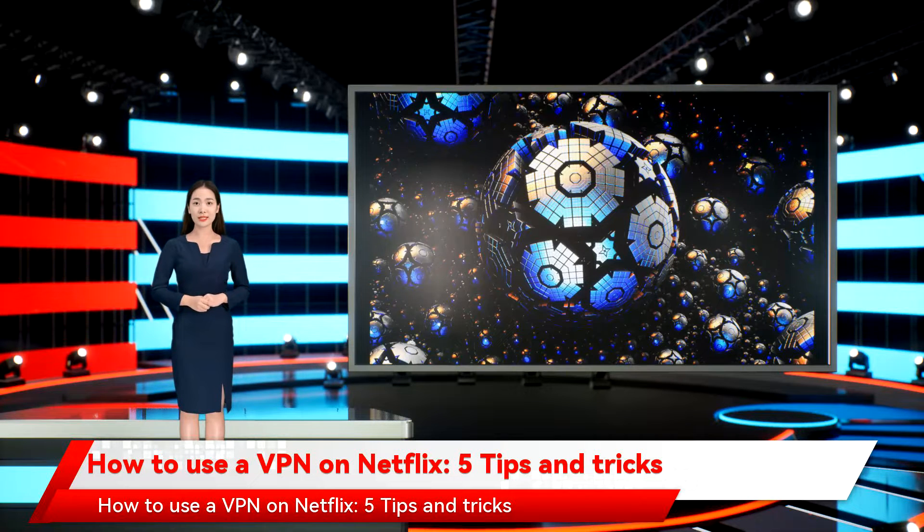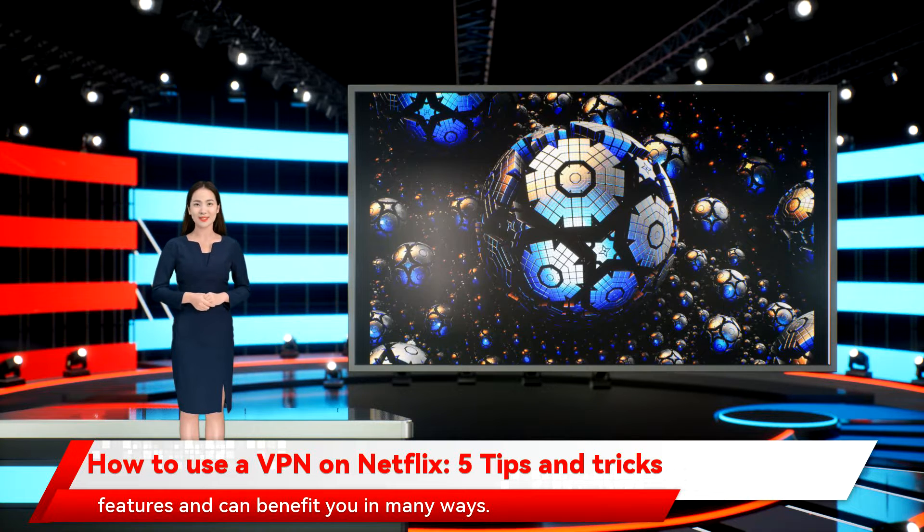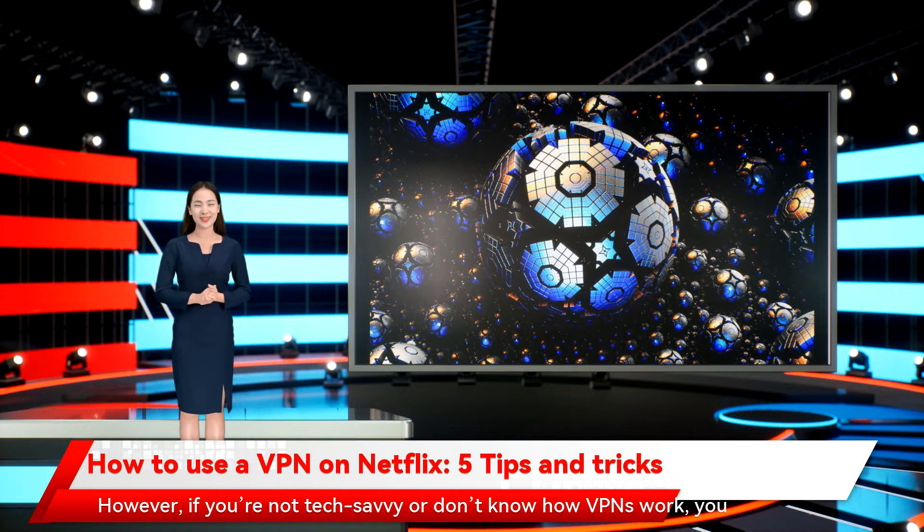How to use a VPN on Netflix: five tips and tricks. It's no secret that using a VPN on Netflix can unlock a whole array of features and can benefit you in many ways. However, if you're not tech-savvy or don't know how VPNs work, you might be confused about how to unlock these features.